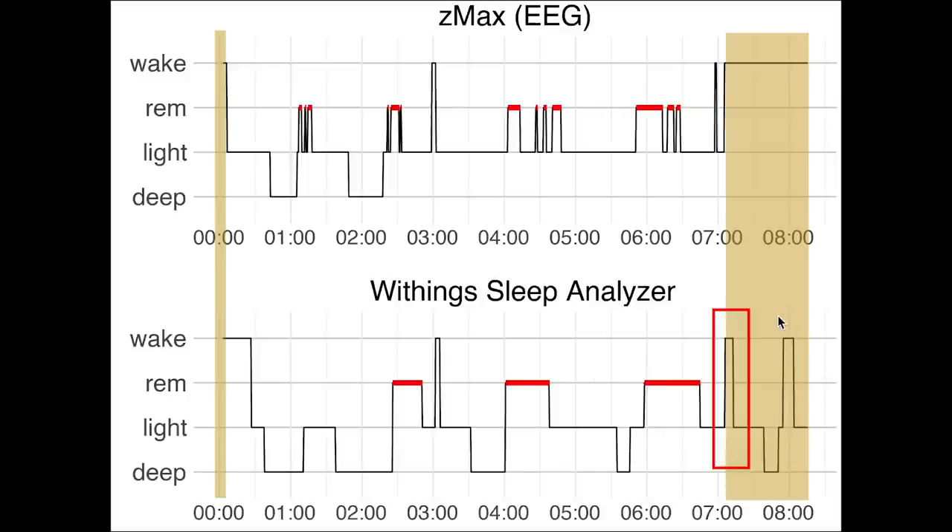Now for the artifact: at the end of the night the sleep analyzer detected me being awake and getting out of bed. After getting back in bed, the sleep analyzer detected more light sleep and deep sleep. However in reality, after getting back in bed I did not sleep again. I'm unsure how often this will be an issue since I normally almost immediately get out of bed after waking up, so I have no further data to determine if this is a one-time mistake.